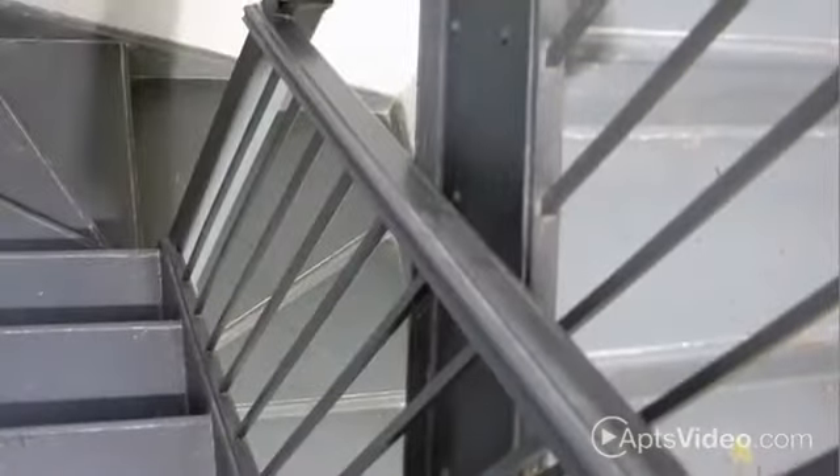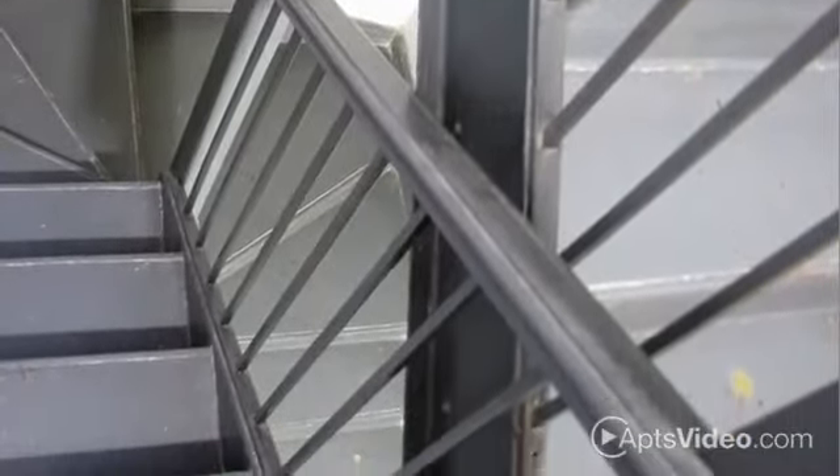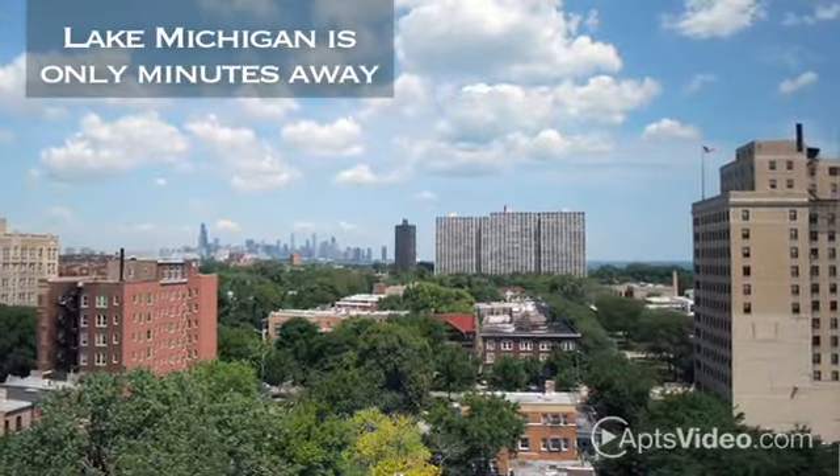We're convenient to several major thoroughfares and public transit, and there's a wonderful choice of schools, parks and museums, as well as beautiful Lake Michigan only minutes away.